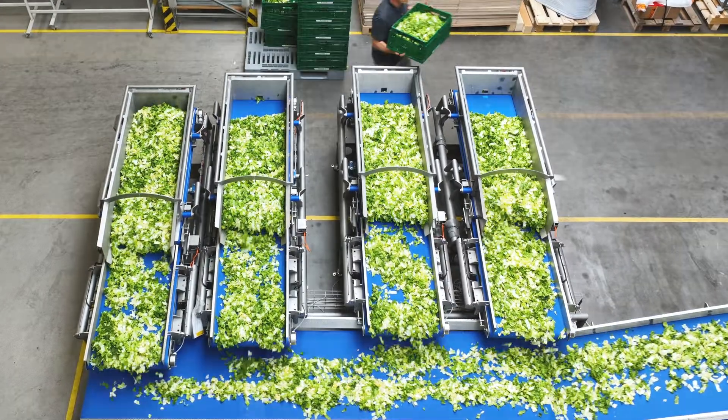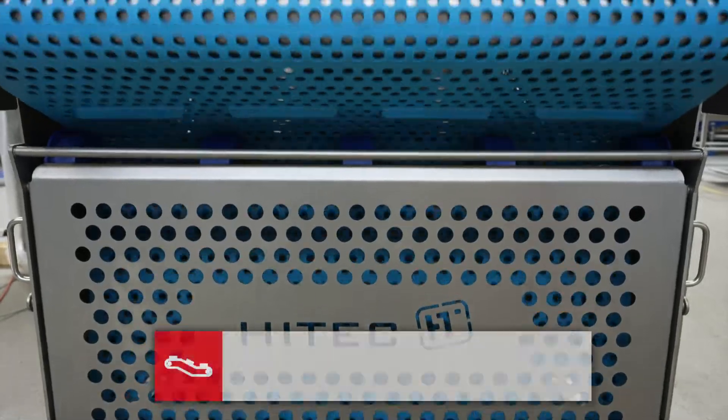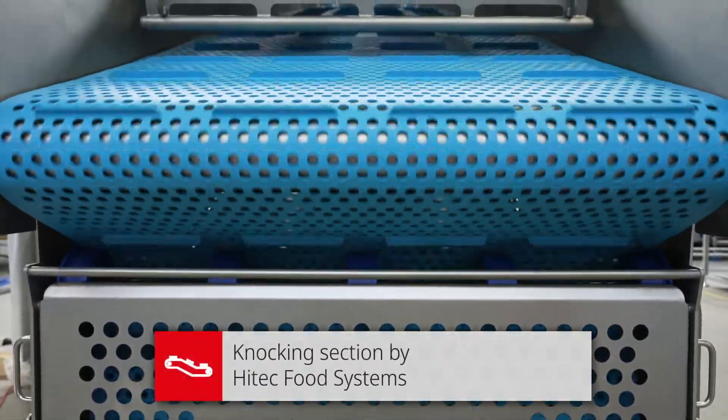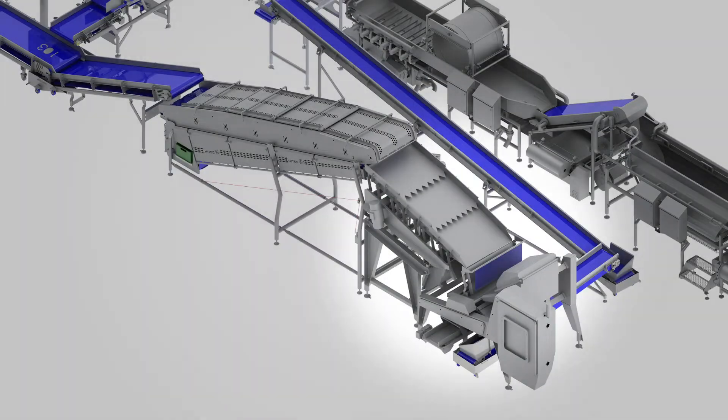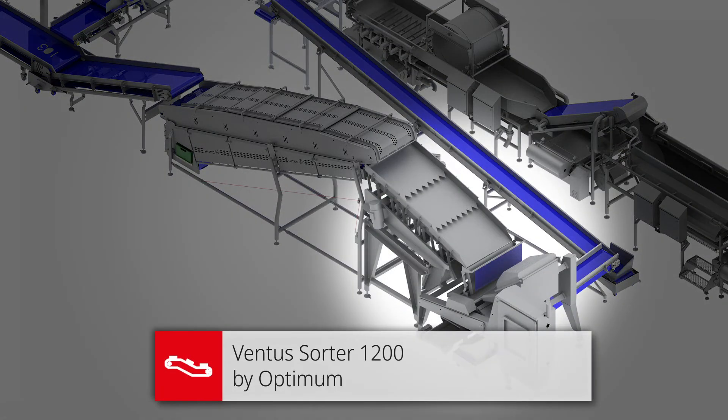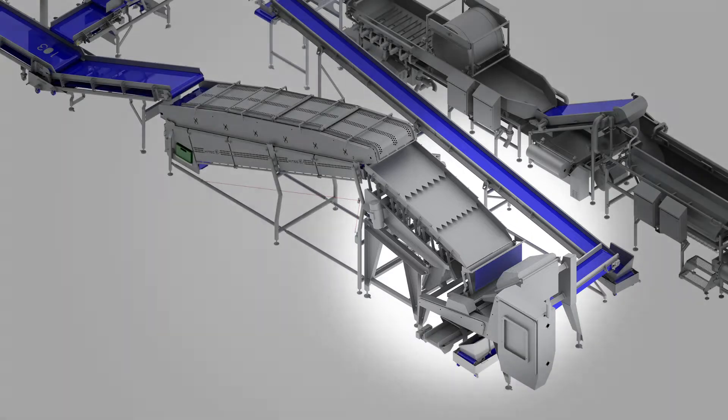When it comes to optimally removing foreign materials, a combination of a knocking section by Hitec for mechanical selection and the Ventus 1200 optical sorter from the company Optimum Sorting tick all the boxes.